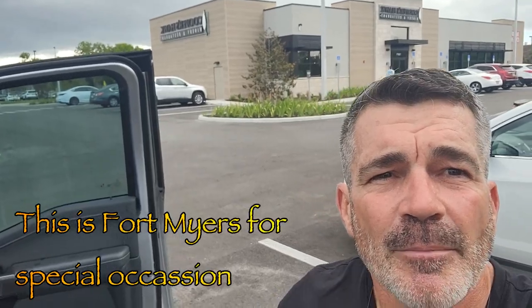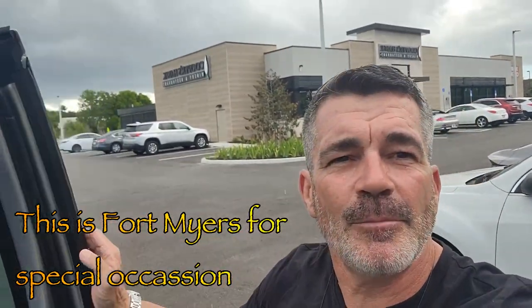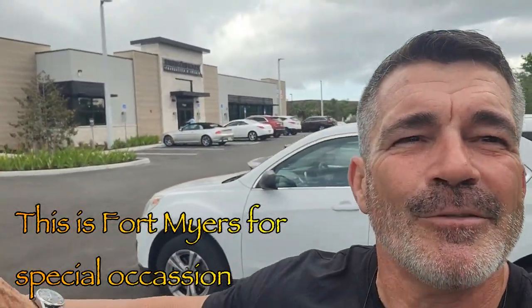Today for dinner we're doing Cooper's Hawk — it's mom's birthday so we're going to celebrate by going in this place. I'll give you a little bit of an idea of what it's like in there, but if you're looking for a higher-scale type of place to eat with really good food and really good ambiance, they have a wine club, so this could be the place for you if you're looking for a nicer place to dine in Fort Myers.